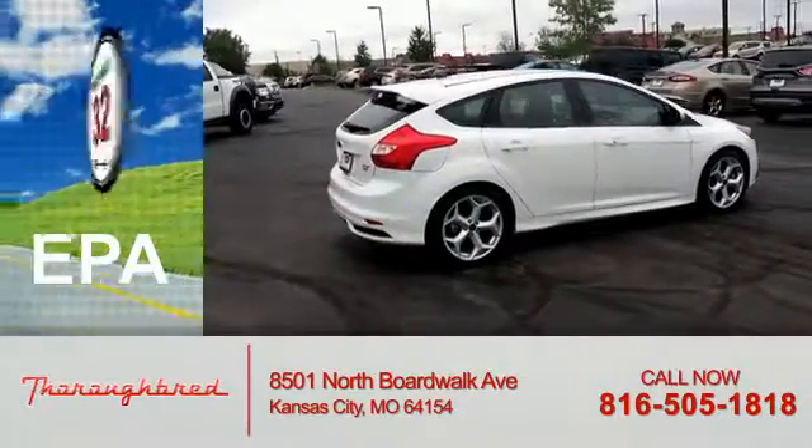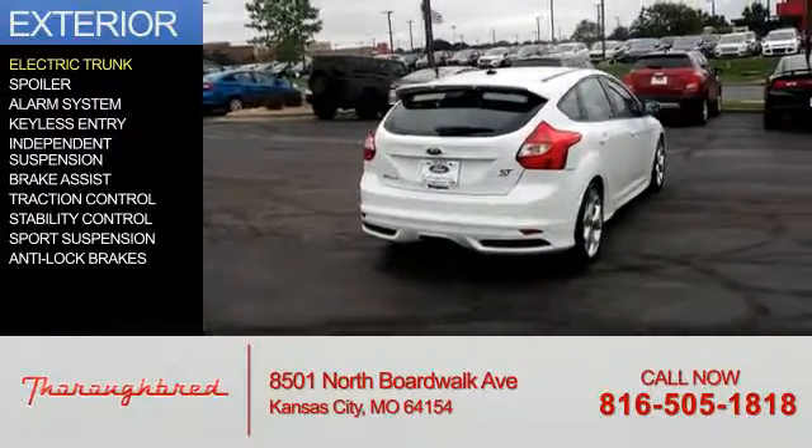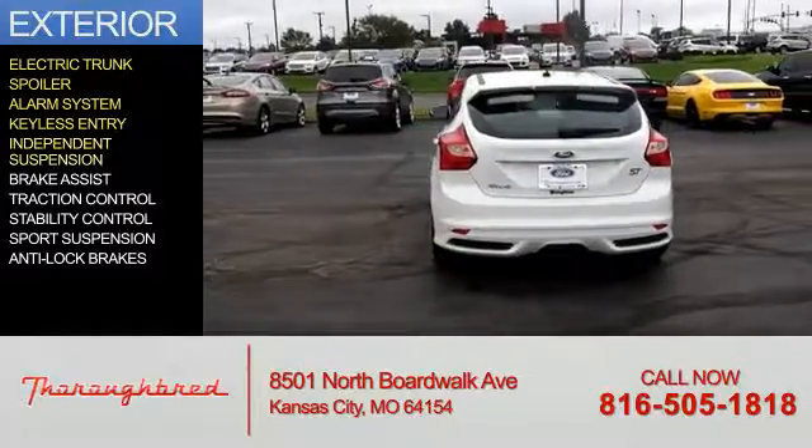Great fuel efficiency saves you money by requiring fewer trips to the gas station. The features include electric trunk, a spoiler, an alarm system, keyless entry, and independent suspension.